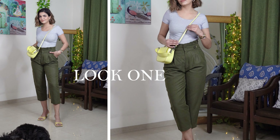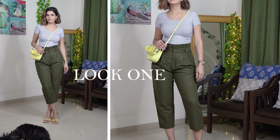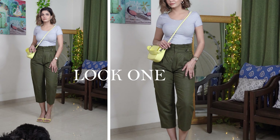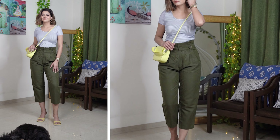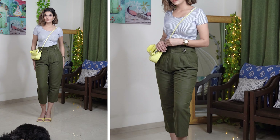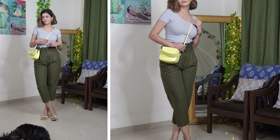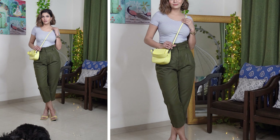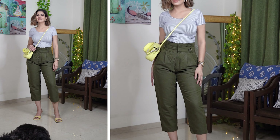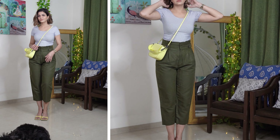Starting with the first look: I've styled my formal pants with a casual t-shirt. When you want to achieve a semi-formal look, you can pair formal trousers with casual t-shirts or do the vice versa. You can also play around with your shoes and bags to add a casual touch. I've styled with a fitted striped t-shirt to give it a casual vibe, and added yellow heels and a yellow bag to bring a pop of color to the entire look.